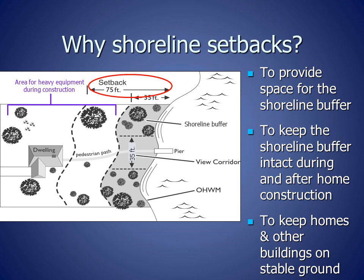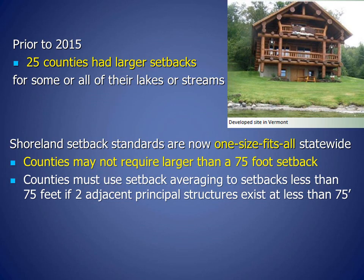Why do we have shoreline setbacks? These setbacks provide space for the shoreline buffer. They keep the shoreline buffer intact during and after home construction, so heavy equipment can come on the lakeside of the home during construction without destroying the shoreline buffers. Setbacks also keep homes and other buildings on stable ground. Prior to 2015, 25 counties had larger setbacks for some or all of their lakes or streams. Shoreline setback standards are now one-size-fits-all statewide; counties may not require larger than a 75-foot setback.